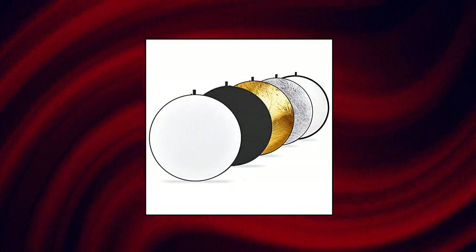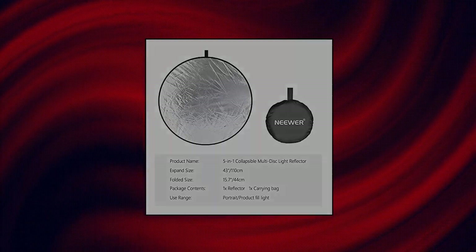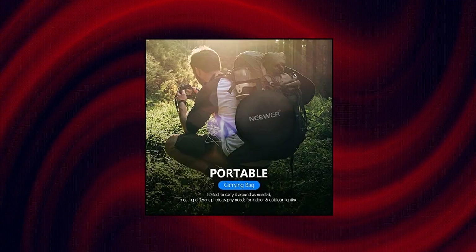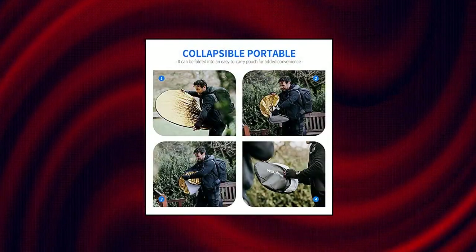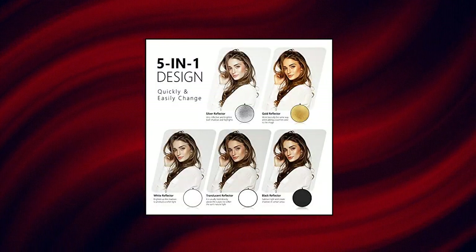Neewer Light Reflector 5-in-1 Collapsible Multi-Disc with bag — translucent, silver, gold, white and black — for studio photography lighting and outdoor lighting. Available in 43 inches / 110cm, this 5-in-1 collapsible multi-disc light reflector is a professional portable option.